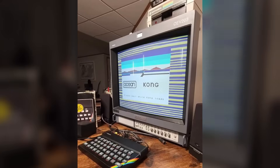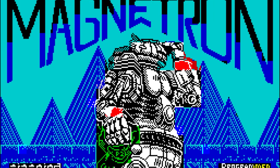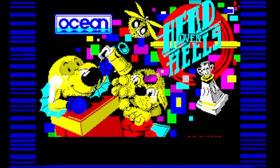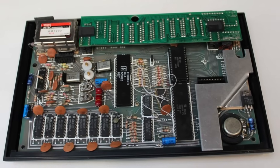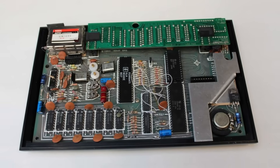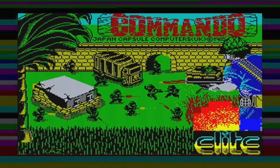Loading screens became art. Bob Wakelin and Drew Northcott created masterpieces that held attention for five minutes while hiding corrupted attributes. Images built line by line, revealing themselves like digital striptease. Ocean's screens were so good, people loaded games just to see them. The Spectrum's colour clash — where colours bled into 8×8 pixel blocks — was a brilliant hack that shouldn't have worked. The hardware could only store two colours per character square, but this cost-cutting limitation forced incredible creativity. Developers invented colour cycling and careful sprite design, turning weakness into distinctive aesthetic.